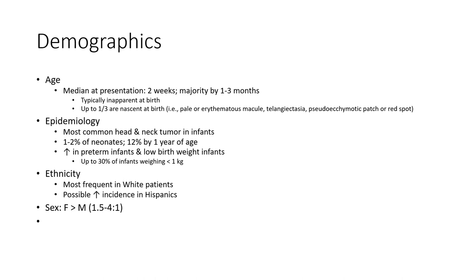Demographically, median age of presentation is 2 weeks to 1-3 months. Infantile hemangioma is the most common tumor in infants: 1-2% of neonates, up to 12% by 1 year of age. Incidence increases in premature and low-birth-weight infants, up to 30% in those less than 1 kg. Most frequent ethnicity is white patients, with possible increased incidence in Hispanic patients. Sex predominance is female over male.